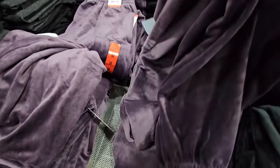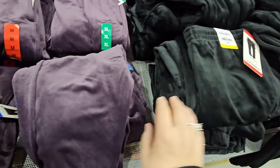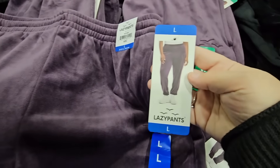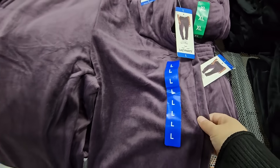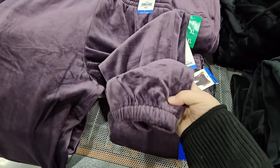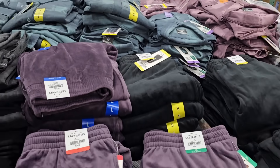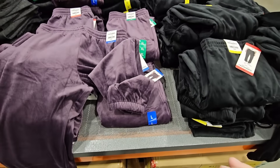I saw these in San Diego once and never saw them again — I am in love with these. My husband's laughing because he knows I would love these pants. They're called Lazy Pants — that is the perfect name because they are so cozy and velvety. I absolutely love them. $19.99. I wish there was a matching jacket with them, but those are just awesome.